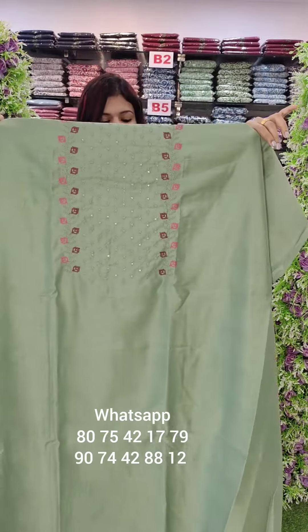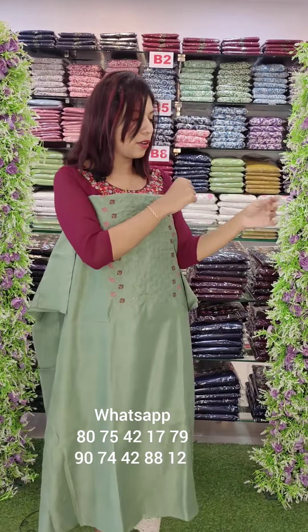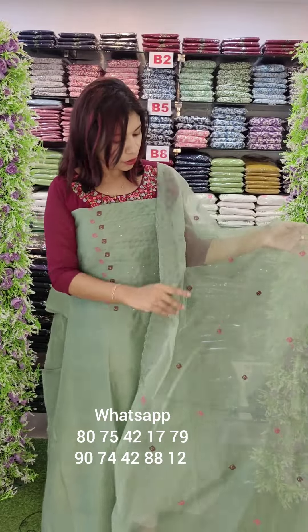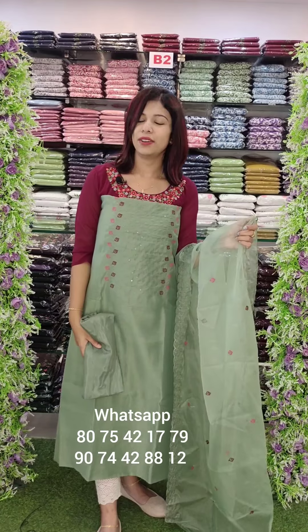This is a green shade fabric with cross-stitch design. This is an orange color with organza design and sandroom bottom. Rate is 995 with free shipping.